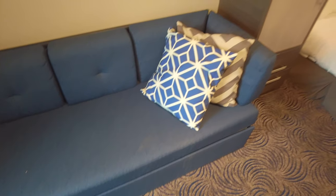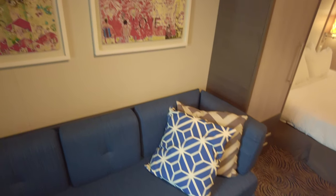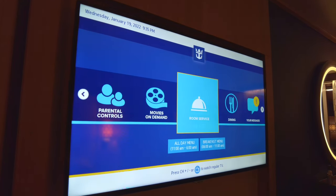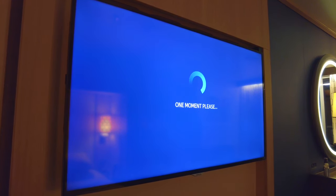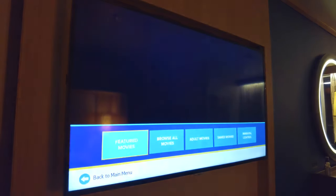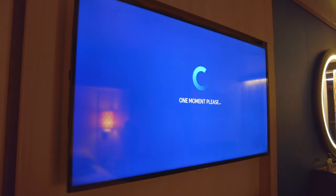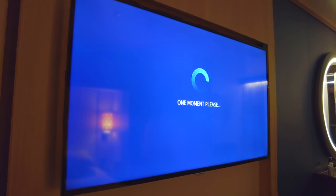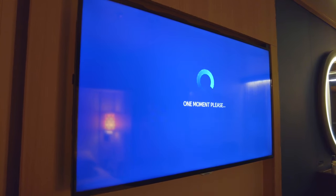This sofa is pretty uncomfortable; however, it converts into a double bed, meaning this cabin is capable of accommodating four passengers. The TV is fully interactive and you can do pretty much everything you could want — book restaurants, watch films on pay-per-view, order room service, check your shipboard account, you name it. There's just one problem: it's unbearably slow to the point we never switched it on. Very disappointing, because it has the potential to be one of the best interactive TV services at sea.